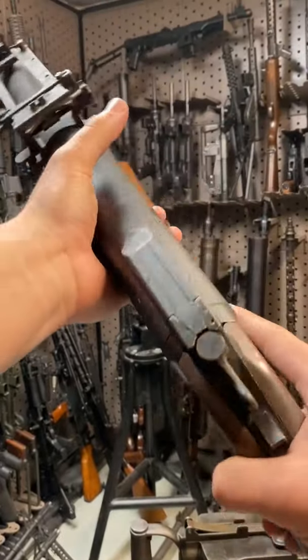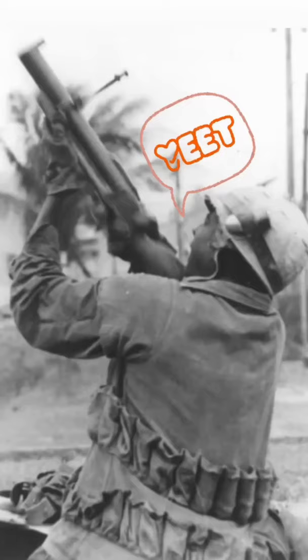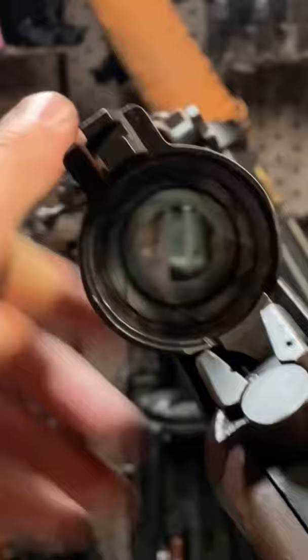Hey guys, Armored Gun here today at Battlefield Vegas with an M79. This was the super famous 'thumper' grenade launcher used by the US military in Vietnam — basically a giant shotgun. This thing breaks open to accept a 40 mil round.